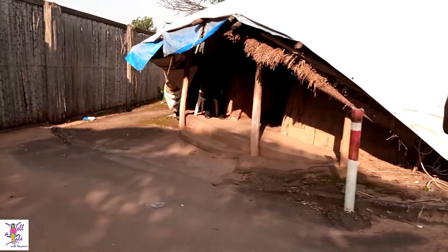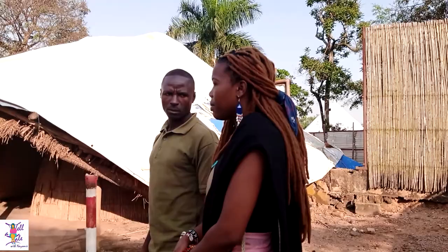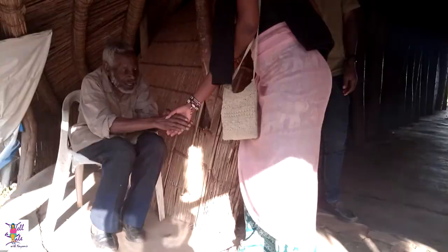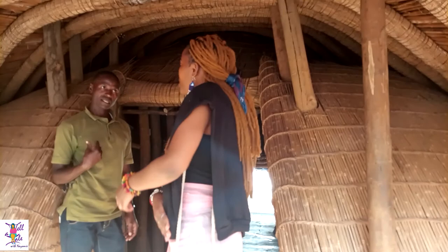Kasubi Tombs is as old as 132 years — it was constructed in 1882. This house is called the royal guard house, which one has to go through to access the main house.